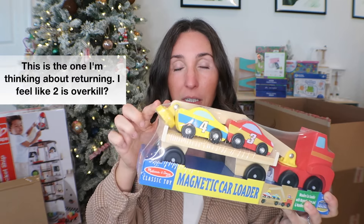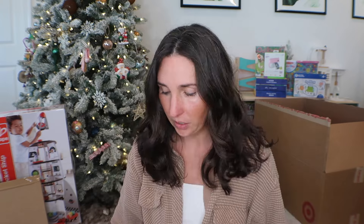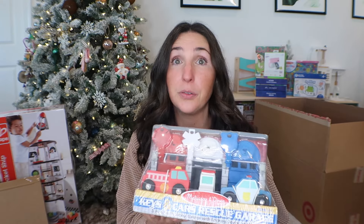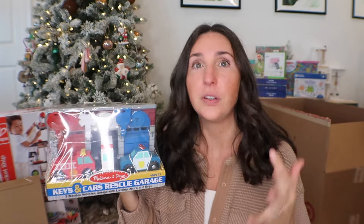I also got him two wooden Melissa and Doug car situations. This one is the magnetic car loader — it has a magnet and all the cars have magnets on top, which is one of his favorite things with our train set. The other one I've reviewed before but never actually gotten — it's a really fun alternative to traditional busy boards or Montessori locking key activities. It's basically a garage with three different keys and a lock at each. In the past we had the Melissa and Doug dollhouse with a similar concept — four keys to match to doors. My daughter loved that, but we sold it when we moved, so this is kind of the boy version to replace it. Either of those are great toys for two- to three-year-olds.